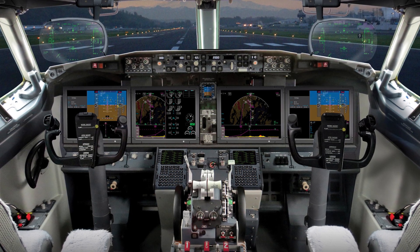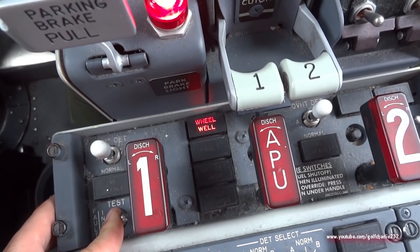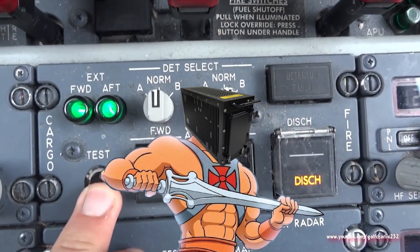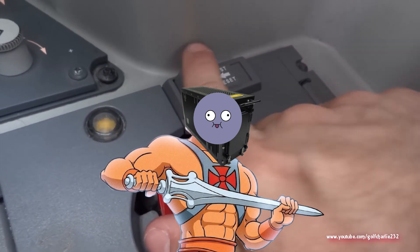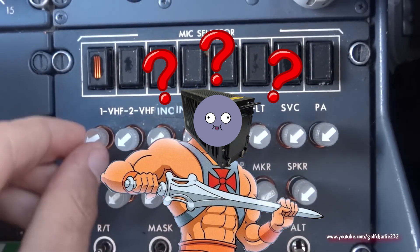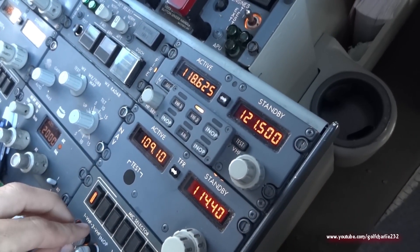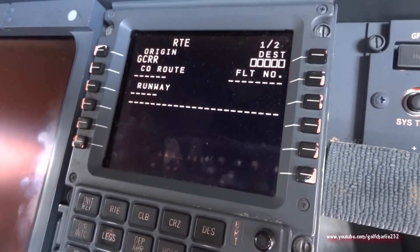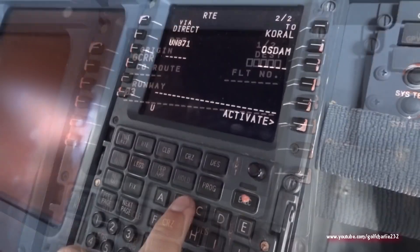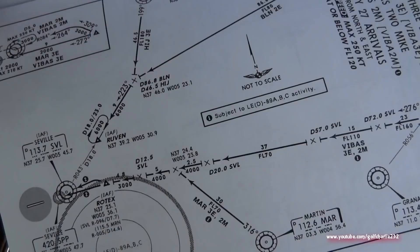Now let's dive a little deeper into the navigation capabilities of the FMS. The FMS, as mentioned, is very powerful, but at the same time a little dumb. When you start up the FMS, it has no idea where it is — it has an assumption based on where it was last powered off, but this is just an assumption. The pilot is responsible for telling the FMS where they are. The FMS will utilize the data given by the pilot, and then three sensors to determine its position inside the flight plan.